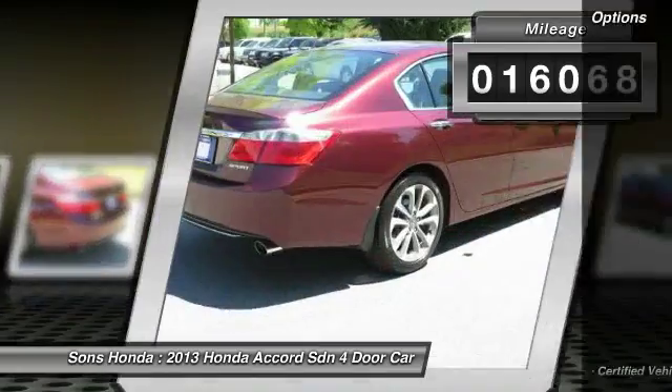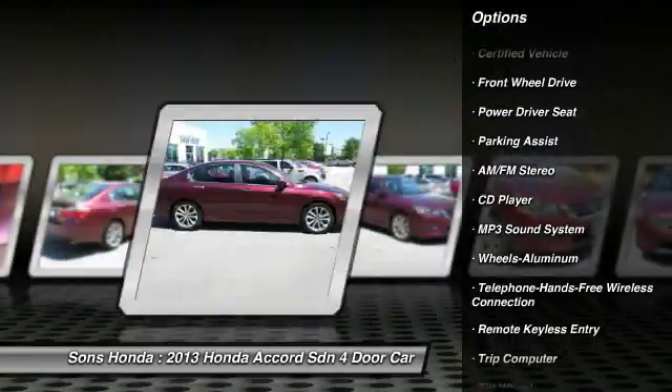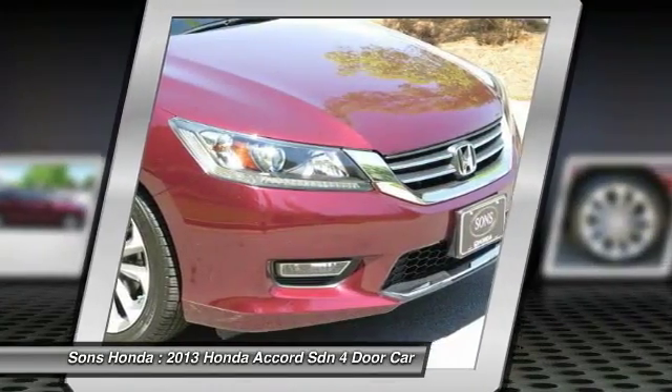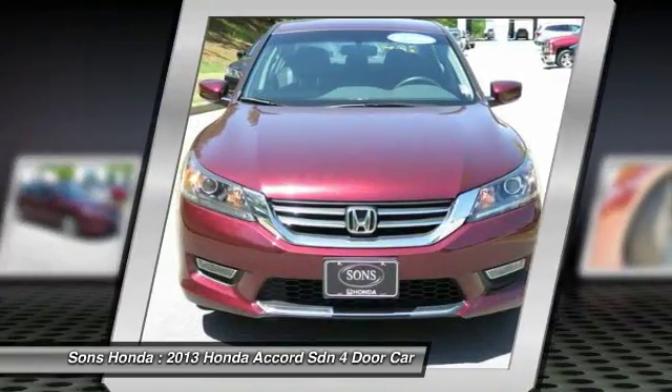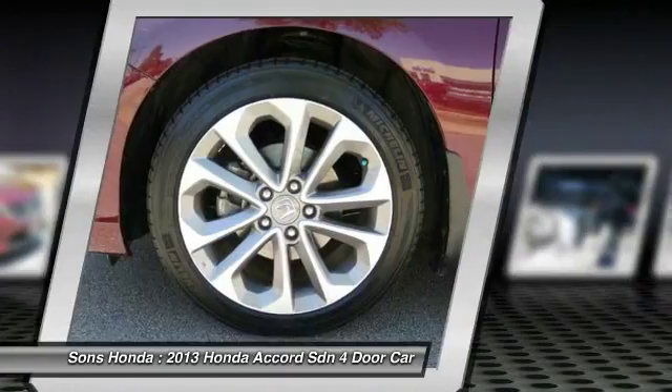Here are some of this vehicle's great options: traction control, anti-lock braking system, Bluetooth wireless data link for hands-free phone, power steering, air conditioning, cruise control, aluminum wheels, rear defrost, FWD, and AM/FM stereo radio.